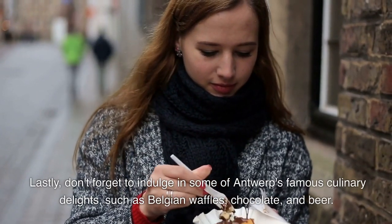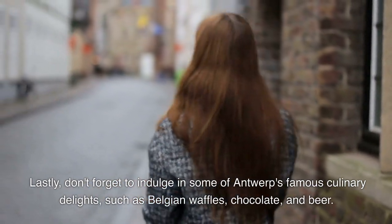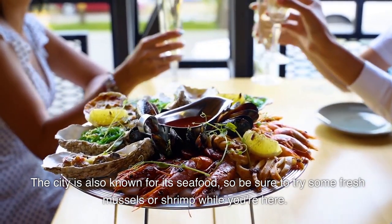Lastly, don't forget to indulge in some of Antwerp's famous culinary delights, such as Belgian waffles, chocolate, and beer. The city is also known for its seafood, so be sure to try some fresh mussels or shrimp while you're here.